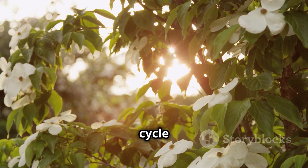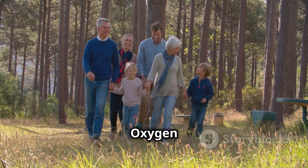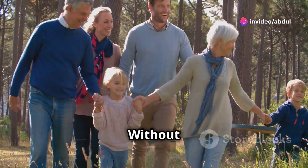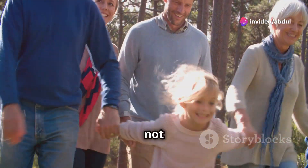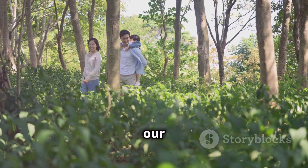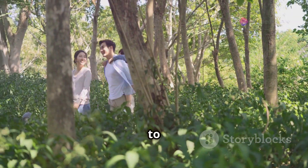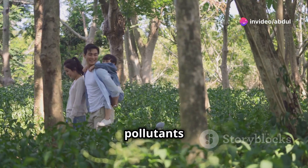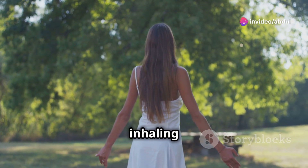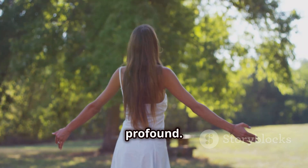It's a continuous cycle of life, where plants and animals, including humans, are interdependent. Oxygen is essential for animals, including humans, to breathe. Without it, life as we know it would not exist. Every breath we take is a reminder of the vital role plants play in our ecosystem. They not only provide us with oxygen, but also help to clean the air by absorbing pollutants and carbon dioxide. Every time we take a breath, we are inhaling the oxygen that plants have produced.